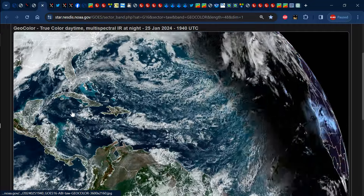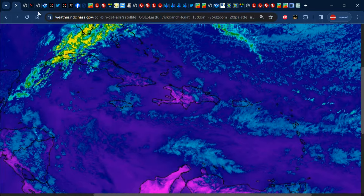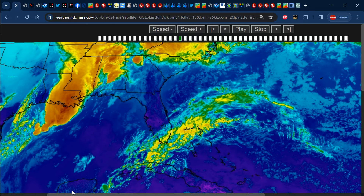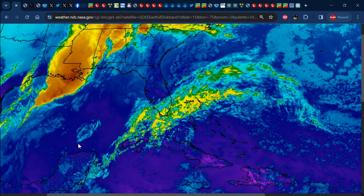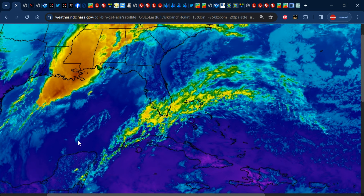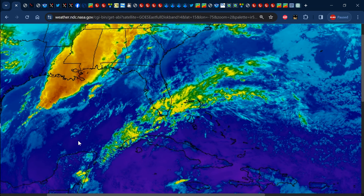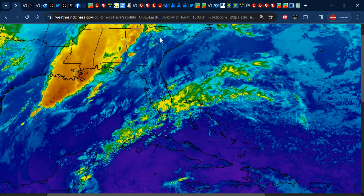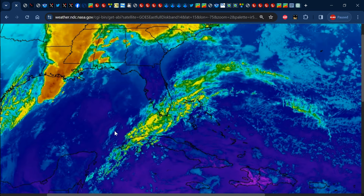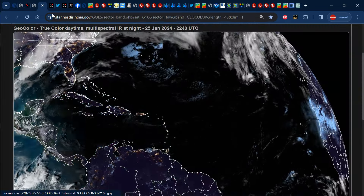We also have some very deep convection and thunderstorm activity taking shape across sections of the southern United States. You can see that deep convection even better on the rainbow satellite image — lots of thunderstorm activity and heavy weather across sections of New Orleans and Louisiana — and it's definitely going to be pushing its way eastward into portions of the southeastern United States.